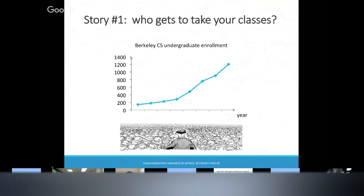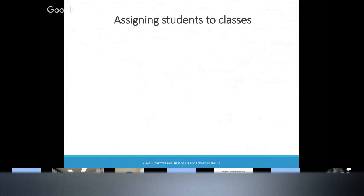Let me start with the course allocation problem. Google is hiring, and everyone wants to take computer science classes. So there are too many students who want to take the algorithms class at Berkeley, and we have to decide who gets in. One way is to do it by seniority — just order the students. Even if you use a random order instead of seniority, it's what we call ex post unfair. If you pay $40,000 or $50,000 tuition and you didn't get the class that you want, that's really unfair.